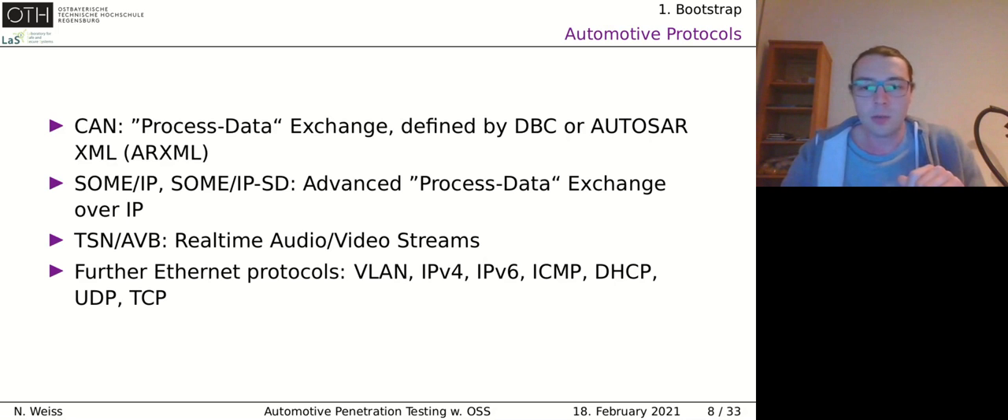CAN is also mainly used for exchanging process data, defined in DBC files or XML files. SOME/IP is another Ethernet-based protocol on top of IP for transferring signal data over Ethernet — essentially the same purpose as CAN. We also have TSN and AVB for real-time audio-video broadcasting. And since we now have Ethernet in cars, we have WLAN, IPv4, IPv6, ICMP, DHCP, UDP, and TCP.